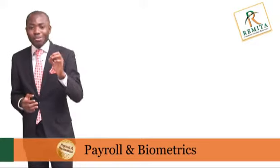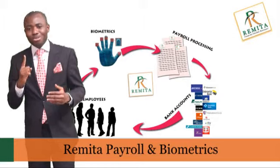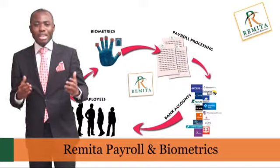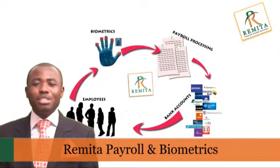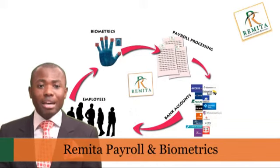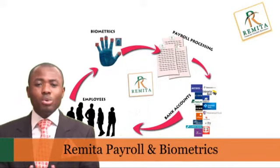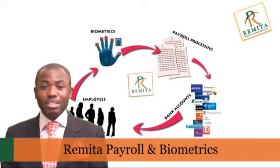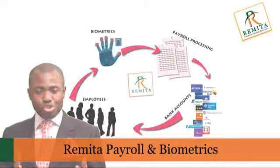And this is where Remita Payroll and Biometrics comes in. Remita Payroll is a one-stop solution that integrates the management of all aspects of your biometrics, payroll and e-payment on a single platform. Accordingly, you have a fully integrated solution that guarantees your workers who you process payroll for are the same people whose accounts have been credited by the bank. Every month, at the touch of a button, your payroll is processed and extensive reports are immediately available to you.